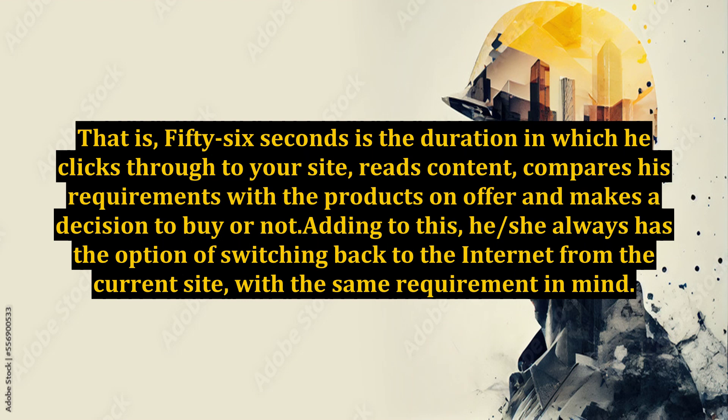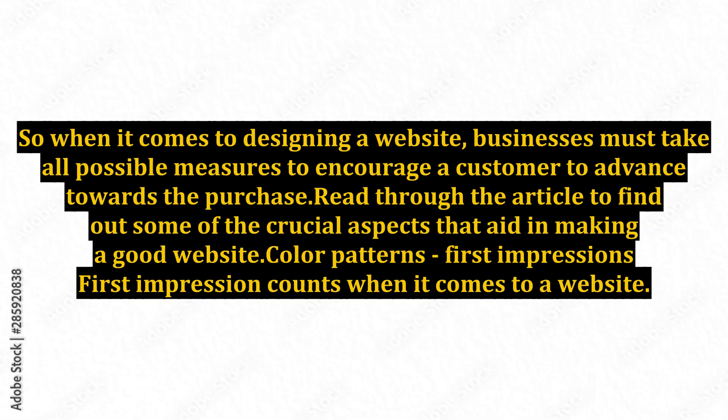Adding to this, the user always has the option of switching back to the internet from the current site with the same requirement in mind. So when it comes to designing a website, businesses must take all possible measures to encourage a customer to advance towards the purchase. Read through the article to find out some of the crucial aspects that aid in making a good website.